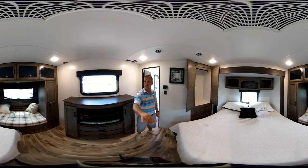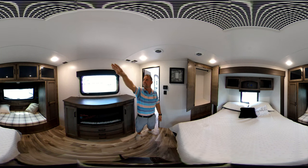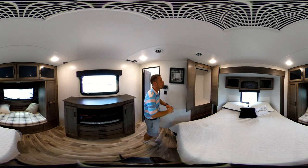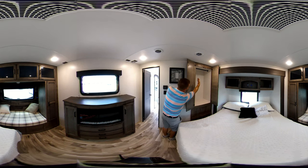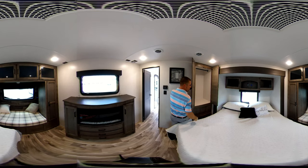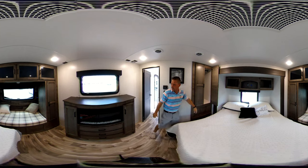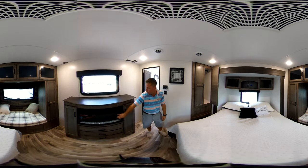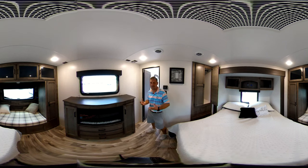Still have his and hers closets on each side with plenty of storage and LED lighting. This does have the second AC in here as well, so you have no problem cooling this big thing. Over here you got a big hanging closet, or you do have your washer/dryer prep over here if you want to utilize that — great for full-timers. Back here in the bedroom there's also another electric fireplace, so you have one up here and one in the living room. As long as it's not below 40 out there, the fireplaces will save you money on your propane.